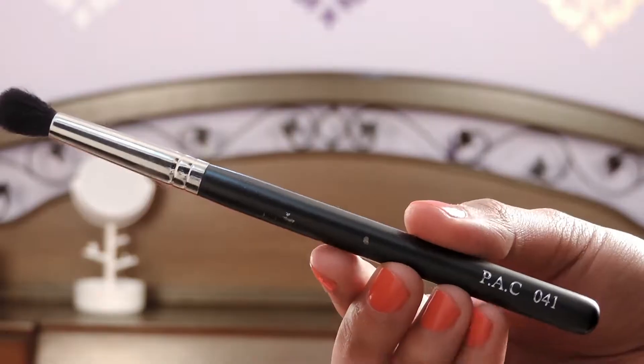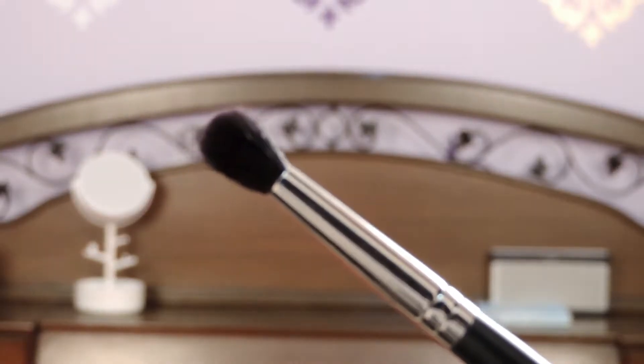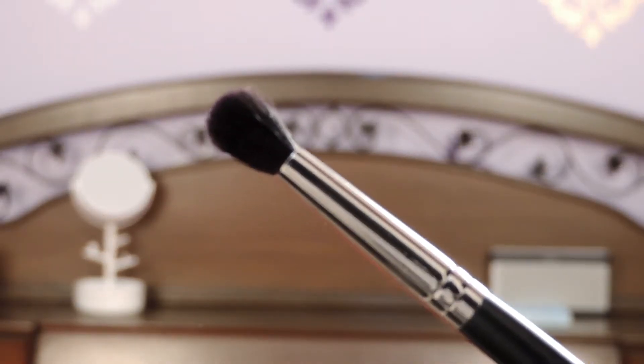The first brush you absolutely need to buy is a natural fibre blending brush — this is for your eye makeup and you have to have this. I have two to three because I do makeup professionally, but if you are doing your own makeup, you only need one. Natural fibre will pick up the correct amount of product and blend seamlessly.